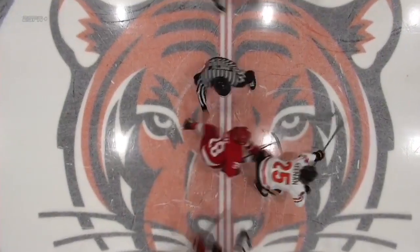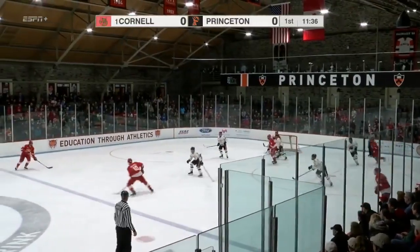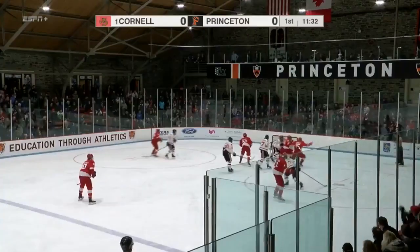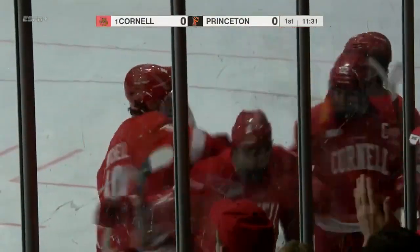Over the last few weeks before ECAC tournament play, we're underway here in Princeton, New Jersey. Picks up Green, locates Mitchell. One extra pass for Barron. Green loads it up, they score! A tip in front, looked to be Max Andreev. Cornell's got a goal and they're going to get a power play too. 1-0 Big Red.